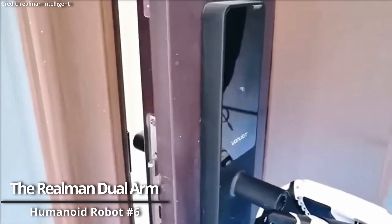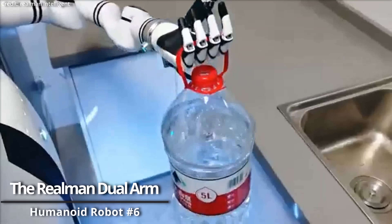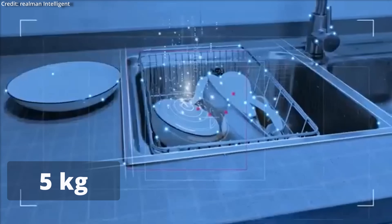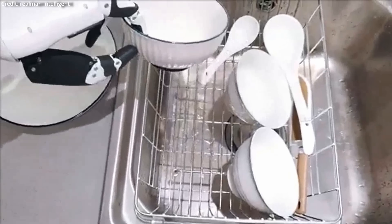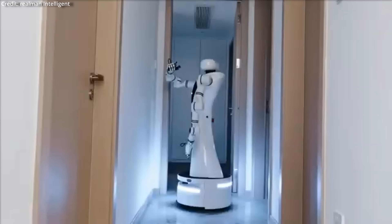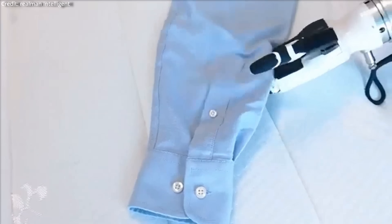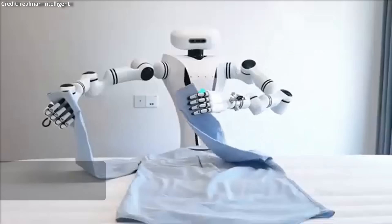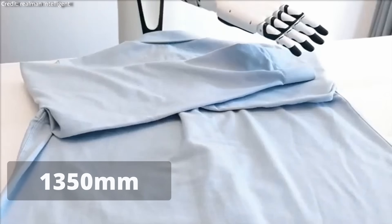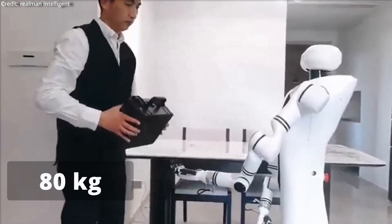The Realman dual-arm compound robot is a state-of-the-art intelligent platform that boasts remarkable versatility and precision. Equipped with two 7-axis robotic arms, each capable of handling a load of up to 11 pounds, this robot is designed for compactness and flexibility. Its rigid structure allows for solo operations with one arm or synchronized activities using both arms, catering to diverse and complex tasks. The robot has a substantial reach, with a maximum arm span of over 6 feet 9 inches and a platform height of about 4 feet 5 inches, while maintaining a moderate weight of approximately 176 pounds.